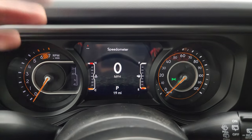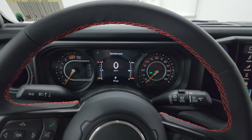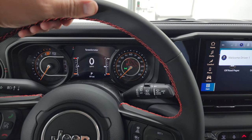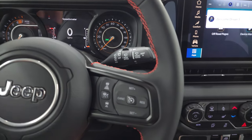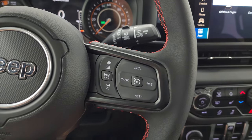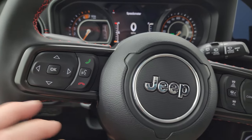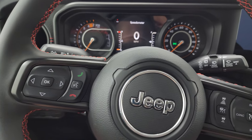The 7-inch LCD display — nothing new there. The material on the steering wheel is new as well: it's a soft-touch leather, yet really firm, really smooth. Cruise controls, adaptive cruise controls, Bluetooth and information center controls, and audio controls are in the back of the steering wheel.